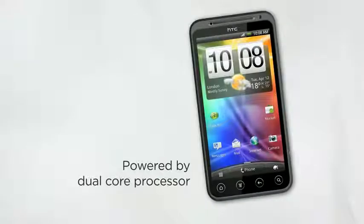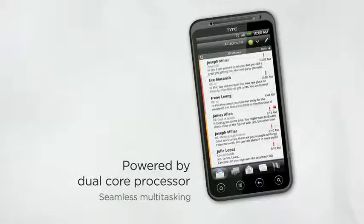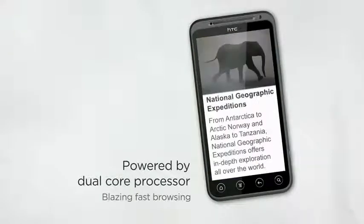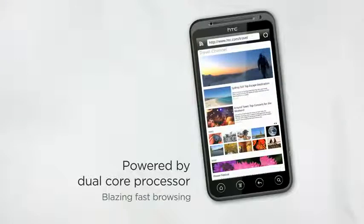3D capture and rendering require serious processing muscle. That's why HTC EVO 3D is powered by a blazing fast 1.2 GHz dual-core processor. The dual-core processing also ensures that apps start up instantly and switching between them is seamless. The performance really comes to life when pushing your HTC EVO 3D to its limits — like when you're listening to music, downloading email in the background, and surfing the web all at the same time. With better flash rendering, you get screaming fast browsing of the most visually rich websites and amazing video playback.